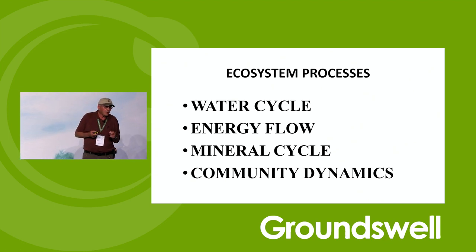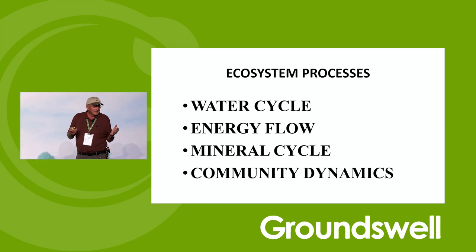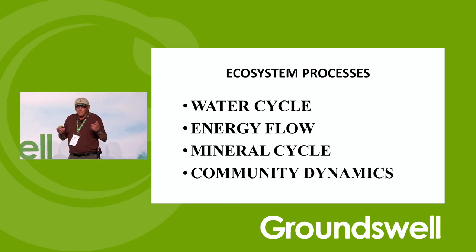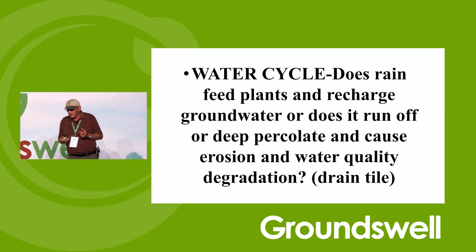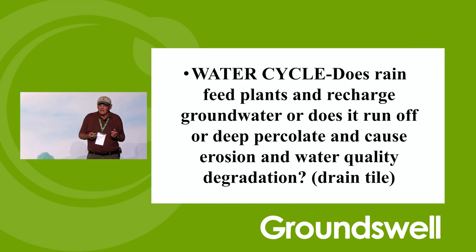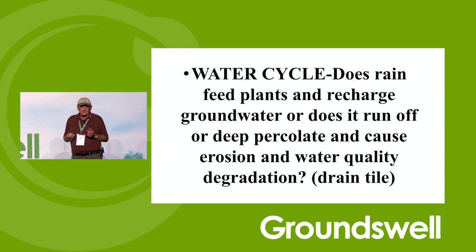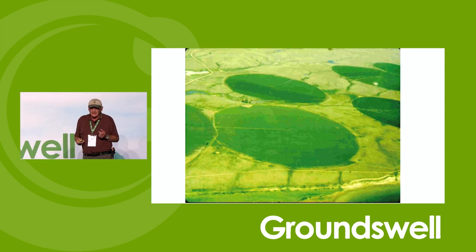I asked John the other day where he's going to put his walnut trees. English walnuts — aren't they from here? Why aren't you growing any? They grow them in California, and California has no water. Maybe you're going to grow some walnuts again. That fixes some of the water cycle issues you have here. Does the rain feed plants and recharge groundwater? Or does it run off and cause erosion and water quality degradation? Does it go out drain tile? If it goes out drain tile, it ends up in the ocean — and your nutrients go with it.